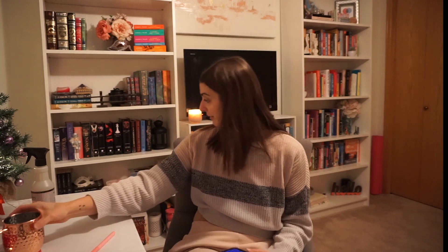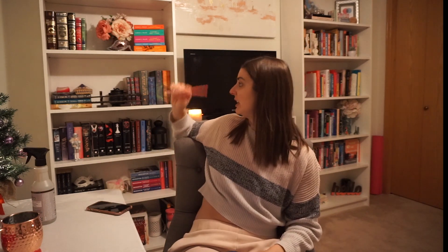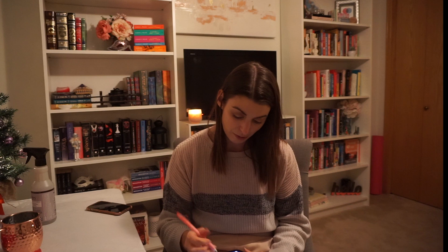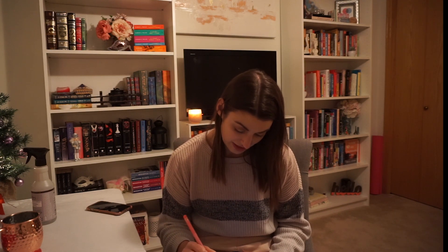I wonder if I could go to IKEA and just get another shelf, because I would love to add a plain old shelf. I'm just losing so much height space and that's what's frustrating, because I could fit so many more books if there were enough shelves. There should be seven shelves. And I am primarily a romance reader, so that's going to take up a lot of it.